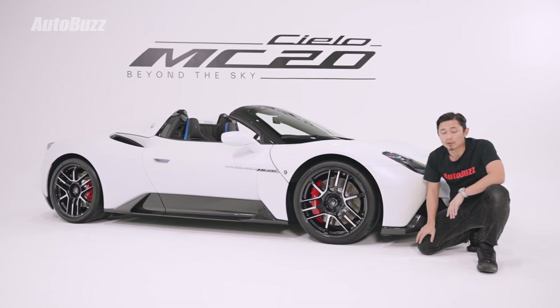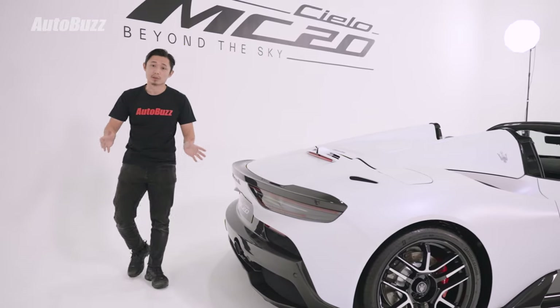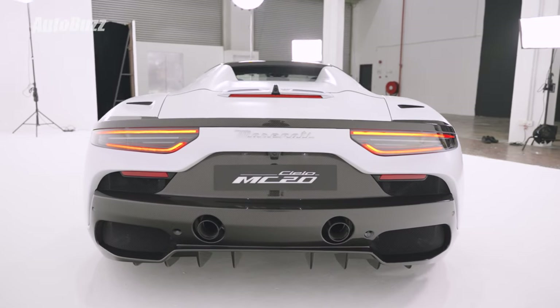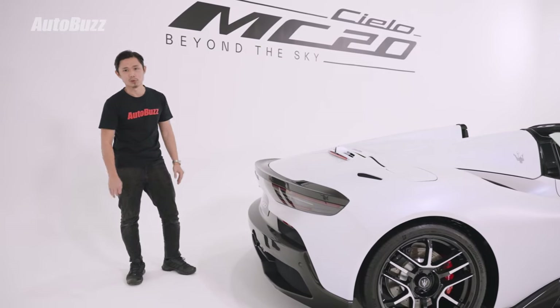Suspension is double wishbone all around. Overall, it is just an open-top version of the MC20 Coupe. And from the back, it looks like some sort of Star Wars character — I'm not sure which one — but still an overall very good-looking car.